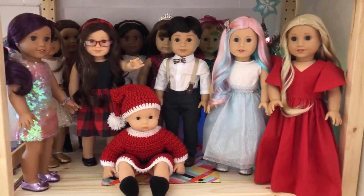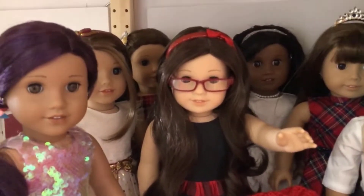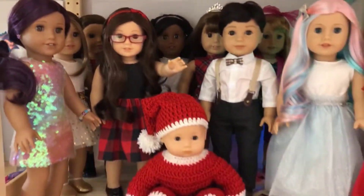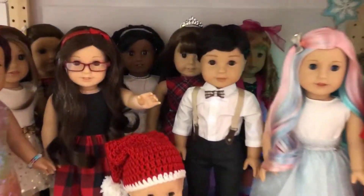Here are all my dolls ready to party! Well, Bitty Baby will have to go to bed earlier — sorry, Lori, that's the rule.